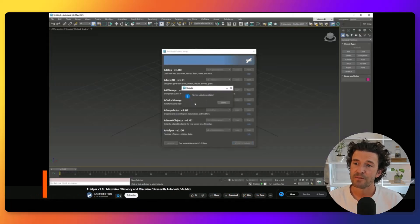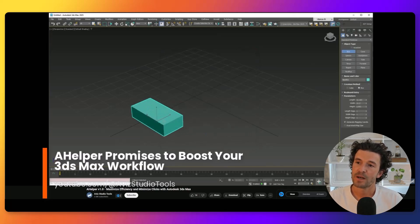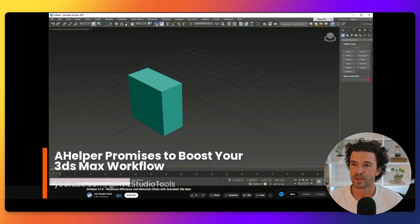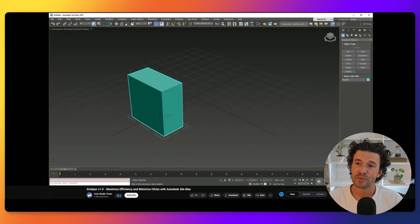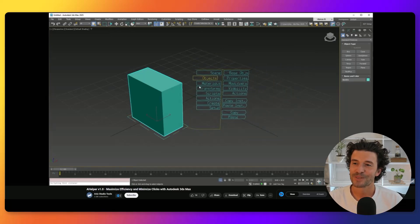Check out this interesting video unveiling Helper, a plugin crafted for 3ds Max users that aims to streamline their workflow and productivity. Anything that can save you a few clicks is worth a look, and those clicks add up over the course of a day, week, month, and year.